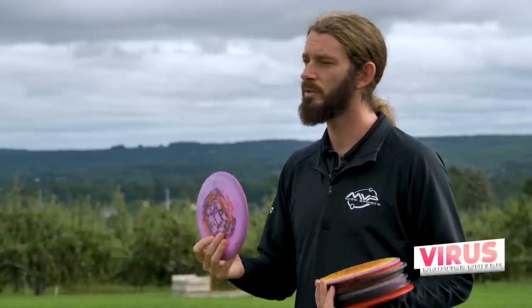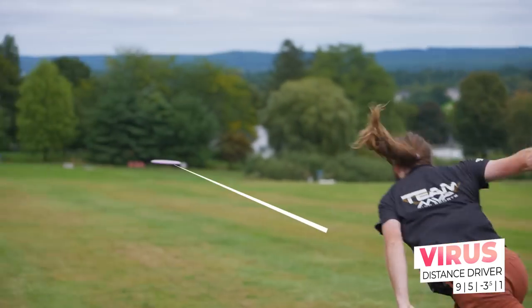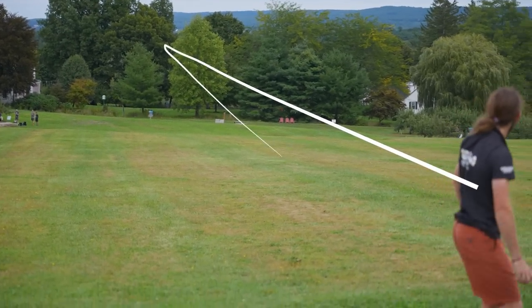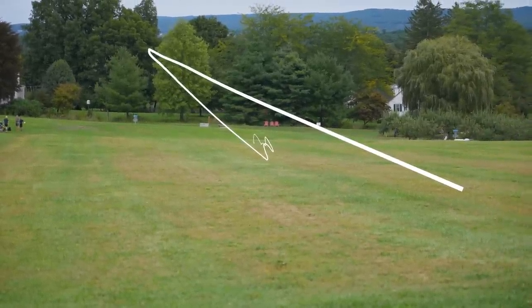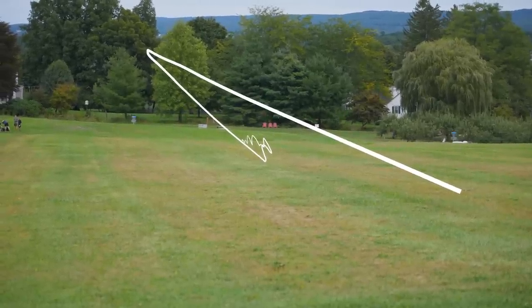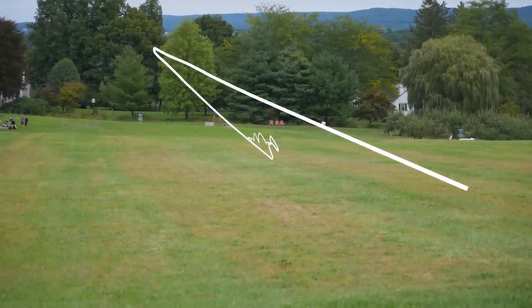The last fairway type driver in my bag is a Virus. This one's almost exclusively a roller disc for me. I love the special edition stamp — it's got like computer screens and a computer virus type thing. This thing is a workhorse for me with the rollers. I can hit it almost dead flat and trust it to get over to a cut angle. It's not a long distance roller, but just to get that shape where you get it down pretty quick and trust it to finish to the right. I've had a lot of fun throwing rollers this year, and a lot of them have been with the Virus.